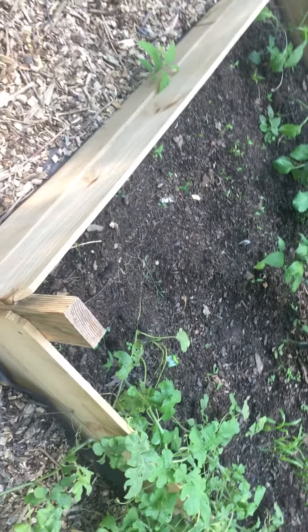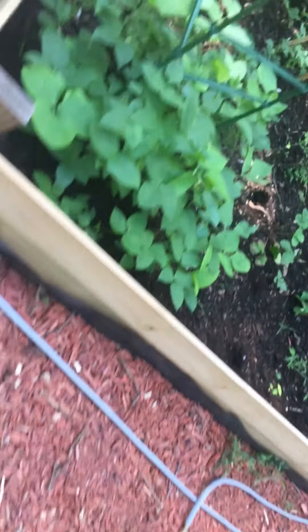Yep, that's what we have. Just wanted to show you guys the berries and take a look at the garden. Alright, I'll see you guys on the next one.